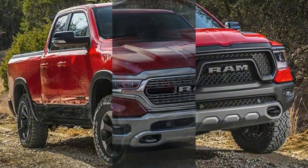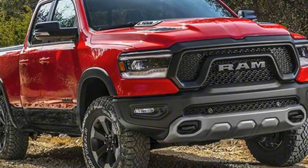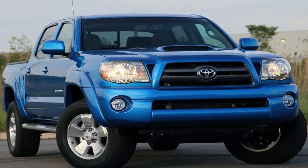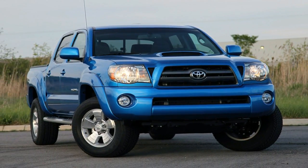The Silverado is the weight loss leader, having shed 450 pounds when comparing quad-cab V8 models. The Ram 1500 lost 225 pounds compared to the current truck.